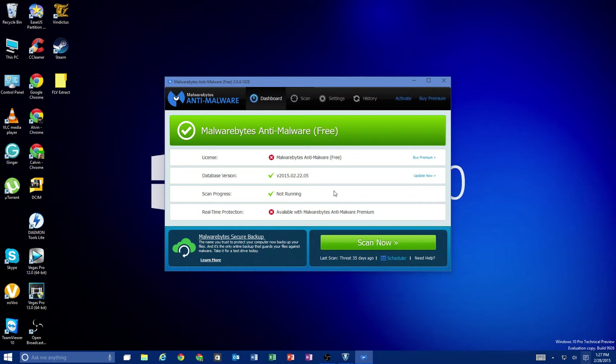Malwarebytes keeps its definitions up to date. They do have a premium and a free version. Realistically, you just want the free version especially if you already have an antivirus program scanning your computer. So get the free version so it doesn't do active protection or constant scans, since you already have an antivirus on there. Update the definitions — you want to make sure the database is updated almost every day or at least every other day. Then run a scan. It's going to scan for malware as well as viruses.